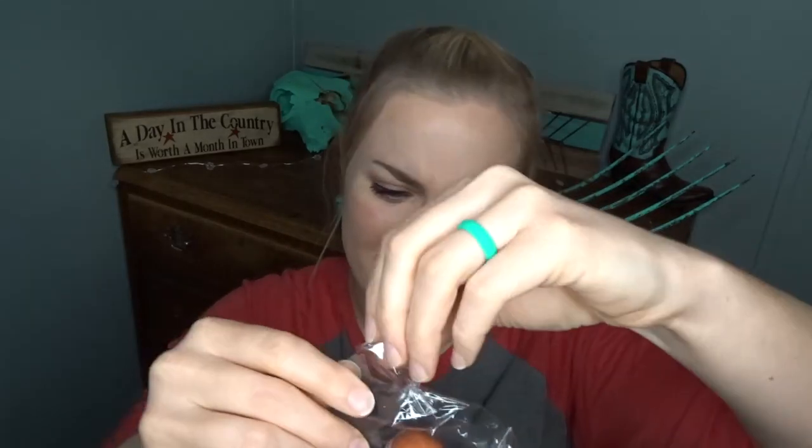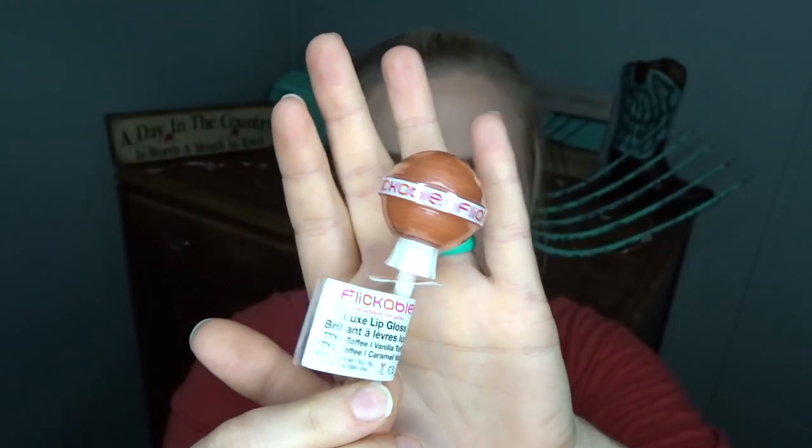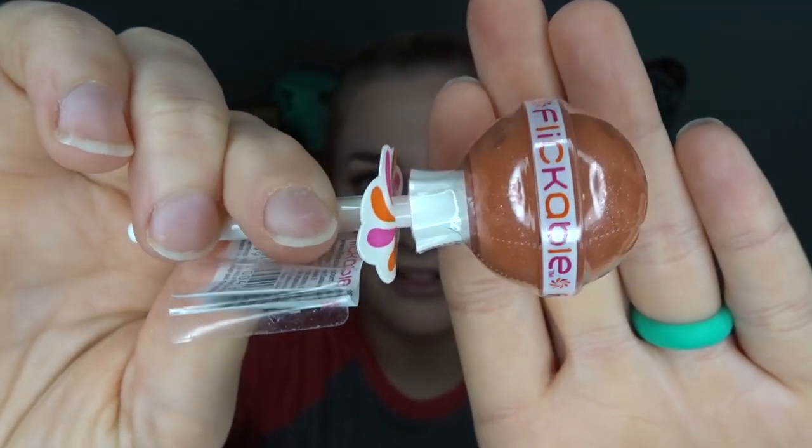Next we've got something in a little bag — Flickable. What in the world? There are a couple little info cards here. This is Flickable, and it's a lip gloss. It looks like a lollipop but it says Luxe Lip Gloss, TTYL Toffee — Vanilla Toffee is the color. It's really unique — I've never seen anything like this before, a lip gloss that looks like a lollipop. Very interesting. I will definitely have to try that out.